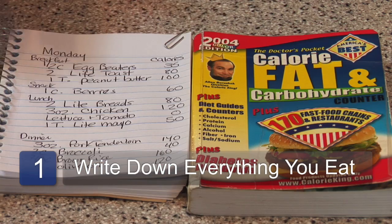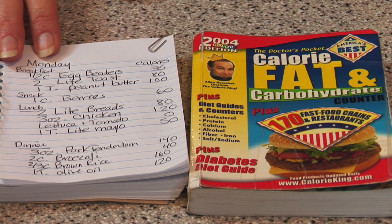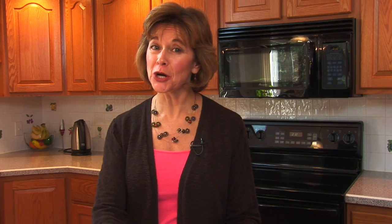Some people like something very detailed, such as a notebook where you write down everything you eat for breakfast, lunch, dinner, and snacks. You can also include everything you drink, the calories, the fat grams, or if you're counting carbohydrates you could write that as well. Some people just don't like that much detail and want something a little more generic or a little more formal.